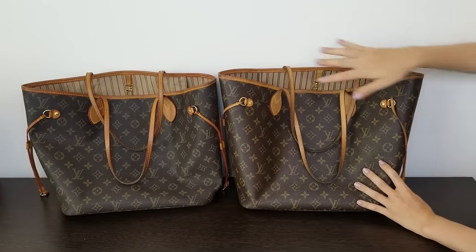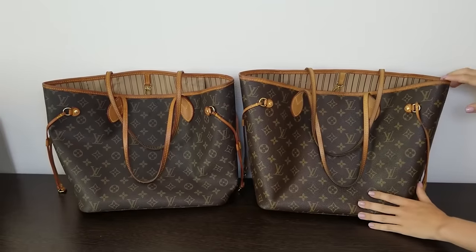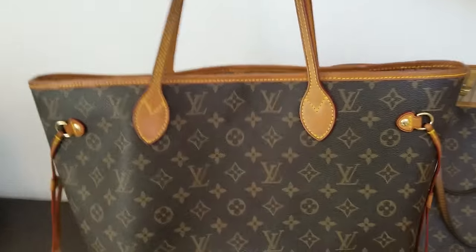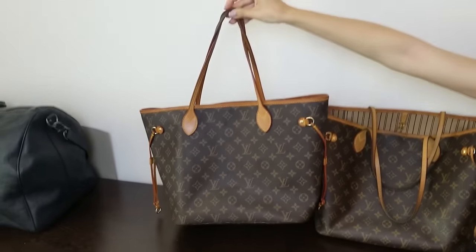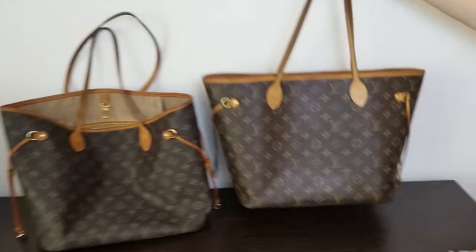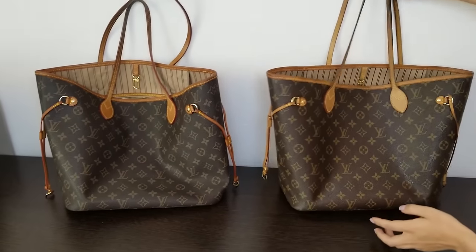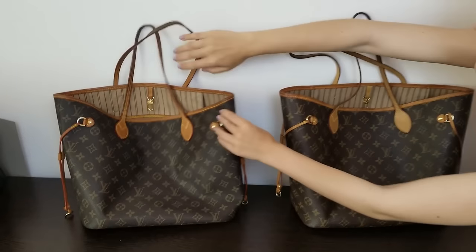We have two Neverfulls here and they look very, very similar. The vachetta and the patina on the vachetta both look authentic. Now let's examine the first bag. What you don't see on the video is that this bag is a little heavier than this one — this one is lightweight and nice, but the difference is not that dramatic.